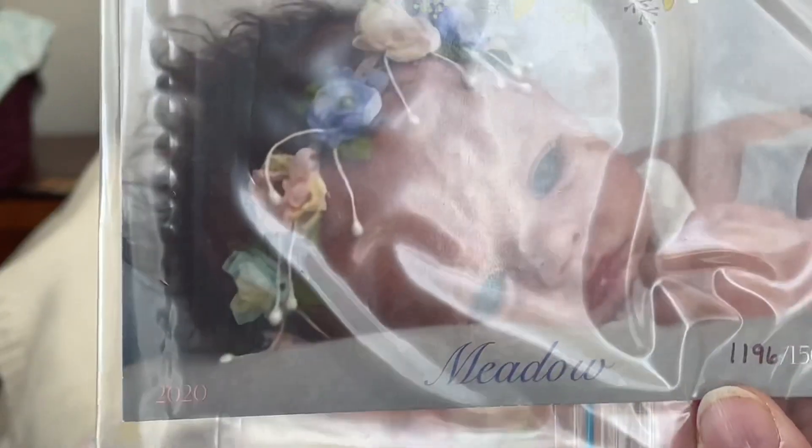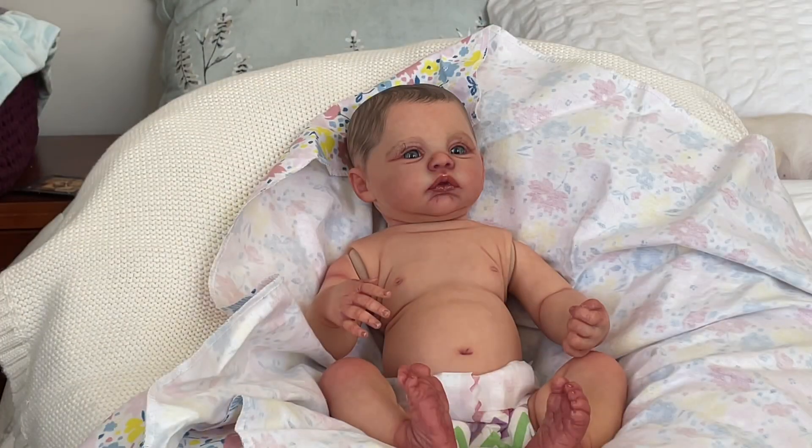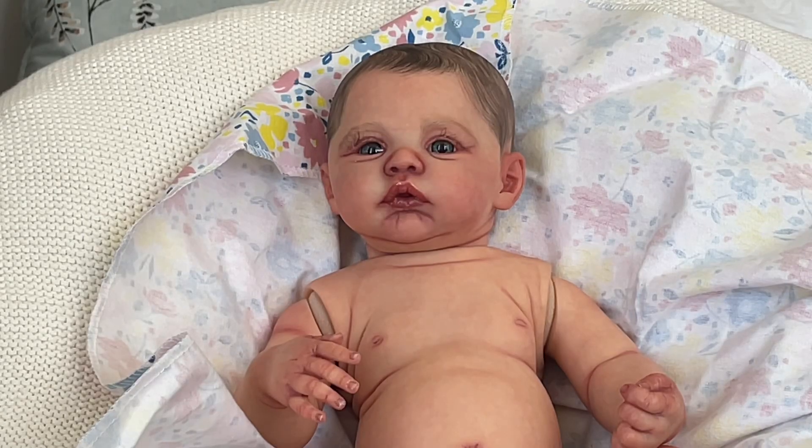Let me show you her COA. She is the Meadow by Andrea Arcello — she is number 1196 out of 1500. Beautiful COA! I have three names picked out. I really love the name Abilene, which means 'meadow' or 'from the land of meadows,' and I like to use the sculpt name in the name I choose. I also love the nickname Abby. I'm definitely using Pamela either as a first or middle name — it means 'honey' or 'sweet' — so I want her name to mean something like 'sweet meadow' or 'honey meadow.'